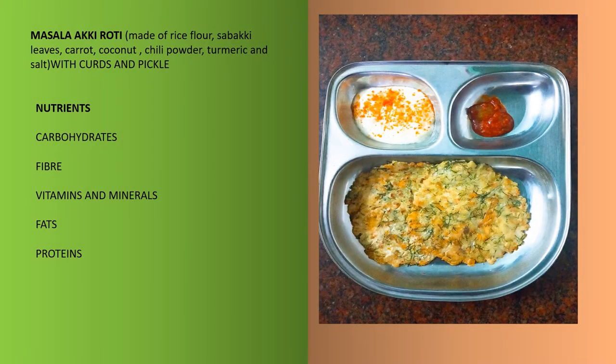This is masala akhi roti made up of rice flour, sabakilis, carrot, coconut, chili powder, turmeric and salt, served with curds and pickles. It has all the essential nutrients. It is for you to guess which food ingredient has which nutrient.